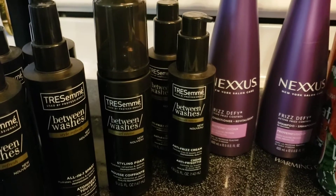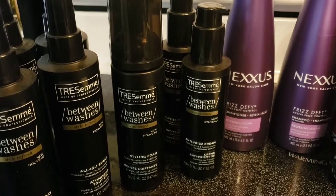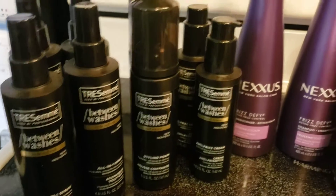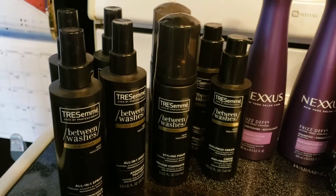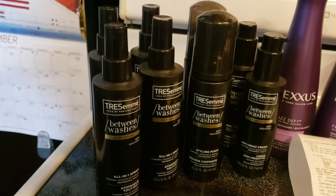That basically made the conditioner free! I mixed it with the $3 off $12 hair care coupon and ended up paying $29.65 for all of that after all my coupons came off, and I got a $10 Extra Buck back.